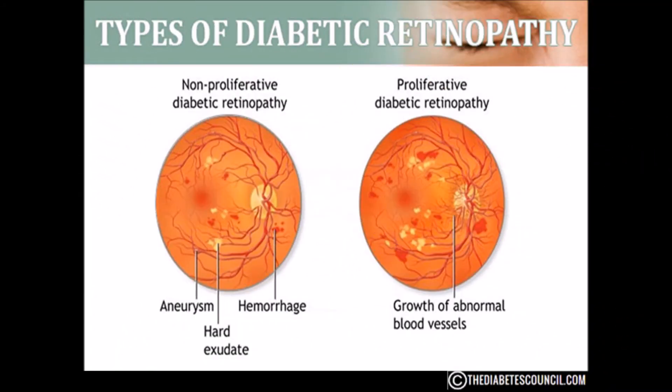NPDR — non-proliferative diabetic retinopathy — is the early stage of diabetic eye disease, and many people with diabetes have it. With NPDR, tiny blood vessels make the retina swell. When the macula swells, it is called macular edema, which is the most common reason why people with diabetes lose their vision.